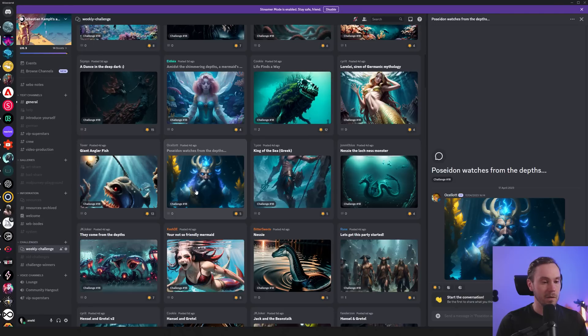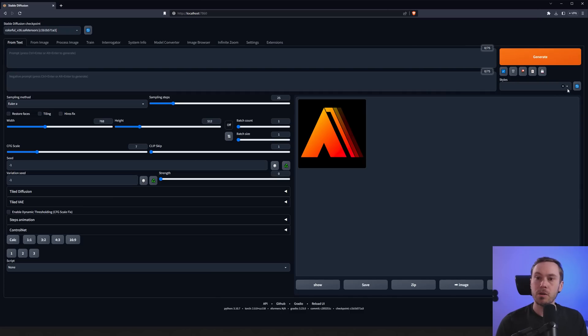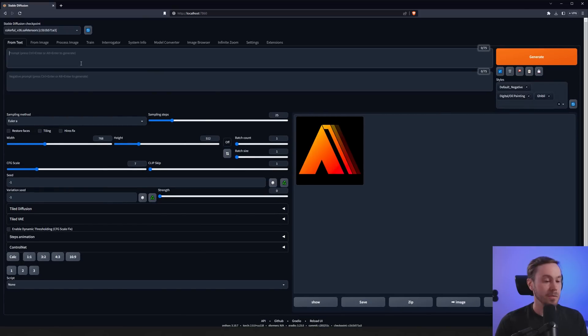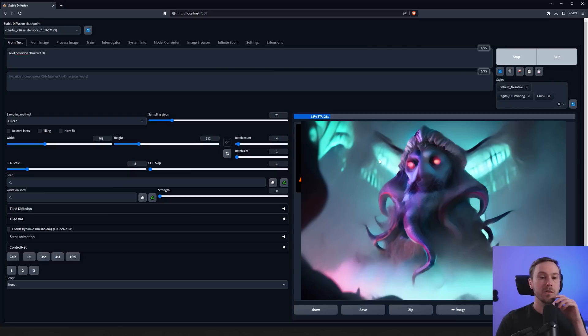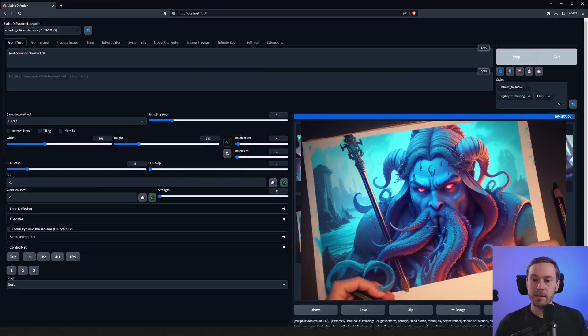You can find the Discord link in the channel description. I thought we'd do the weekly challenge ourselves for once — it's been a while. I'm going to load some styles available in the description below. I'll write 'evil Poseidon Cthulhu' as my prompt, raise the weight with the up arrow. We're running the colorful model at 768 width by 512 height for 4 images, lowering the scale a bit, and creating the composition of the scene.